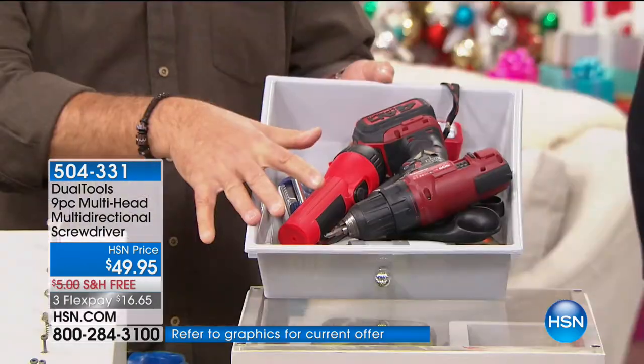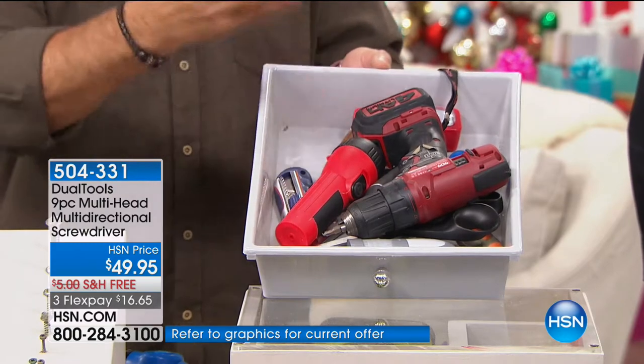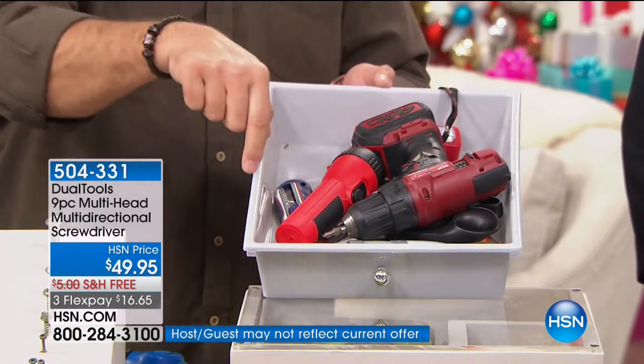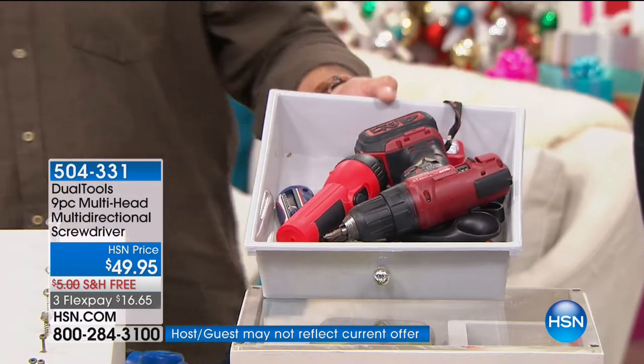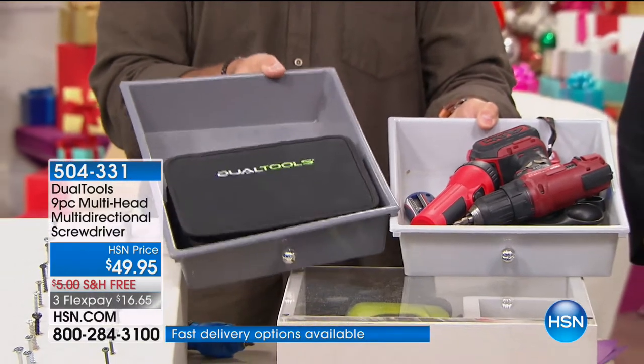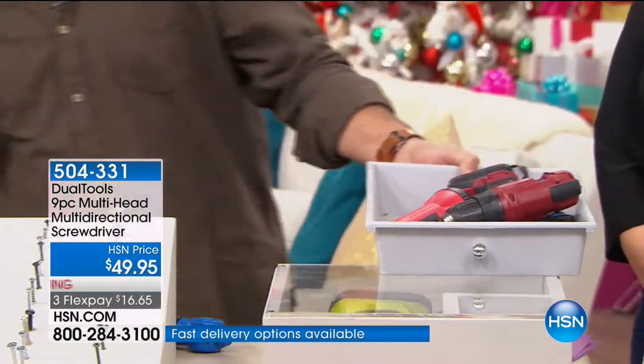What would you rather have — this junk drawer mess right here? Because honestly, everything in here is what we replace. We've got a flashlight, a cutting tool, screwdrivers — all that sort of stuff. Or would you rather have this? That's bliss. This right here is just a mess. You don't want that in your house.